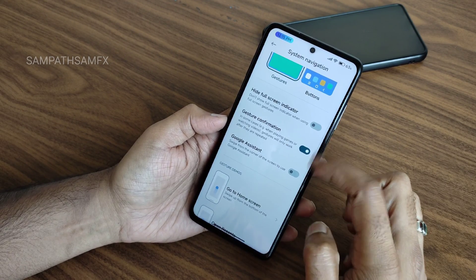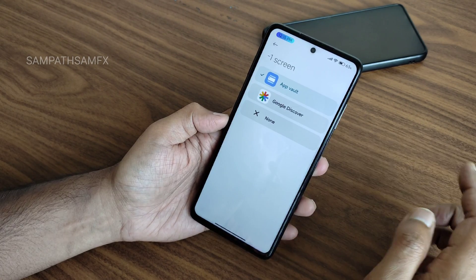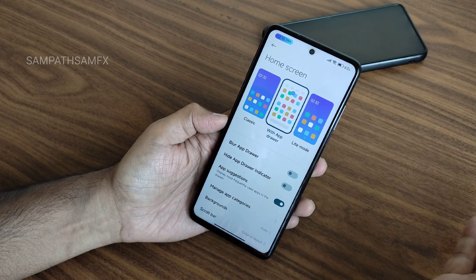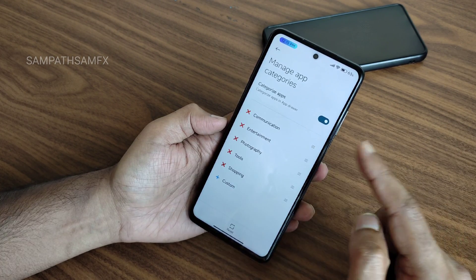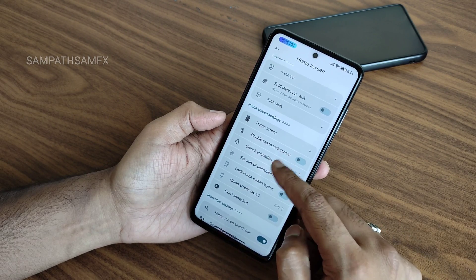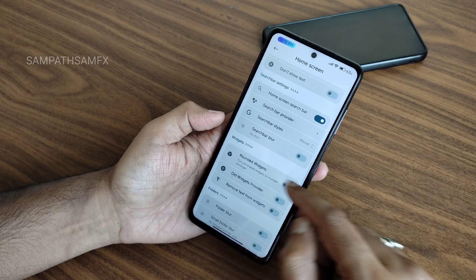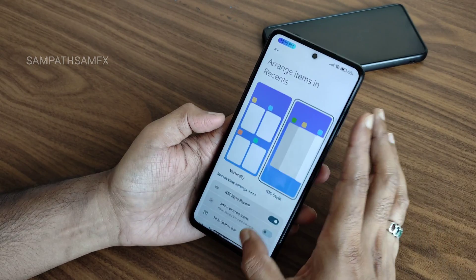In system navigation, you get gestures and buttons, with options to disable or enable Google Assistant and firmware gesture confirmation. Minus-one screen and Google Discover can be disabled. Home screen allows light mode and classic mode with app drawer. You can hide the app drawer, manage app categories, set double-tap to lock screen, choose unlock animations, and customize the search bar style with blur, rounded widgets, and more.